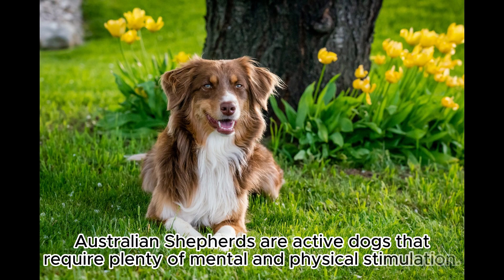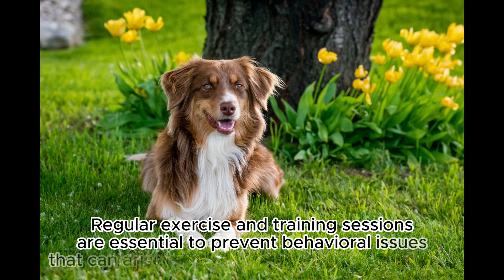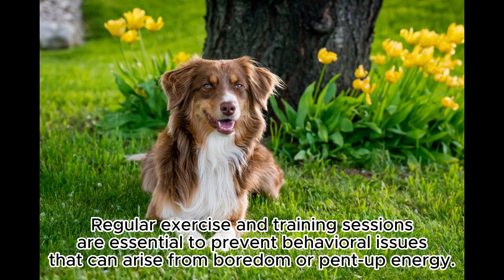Australian Shepherds are active dogs that require plenty of mental and physical stimulation. They thrive in environments where they have a job to do or engage in regular exercise and play. Regular exercise and training sessions are essential to prevent behavioral issues that can arise from boredom or pent-up energy.